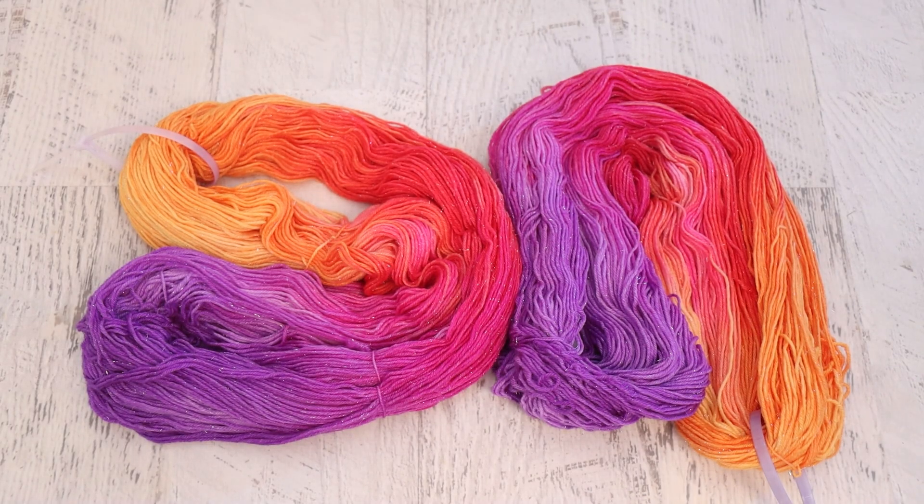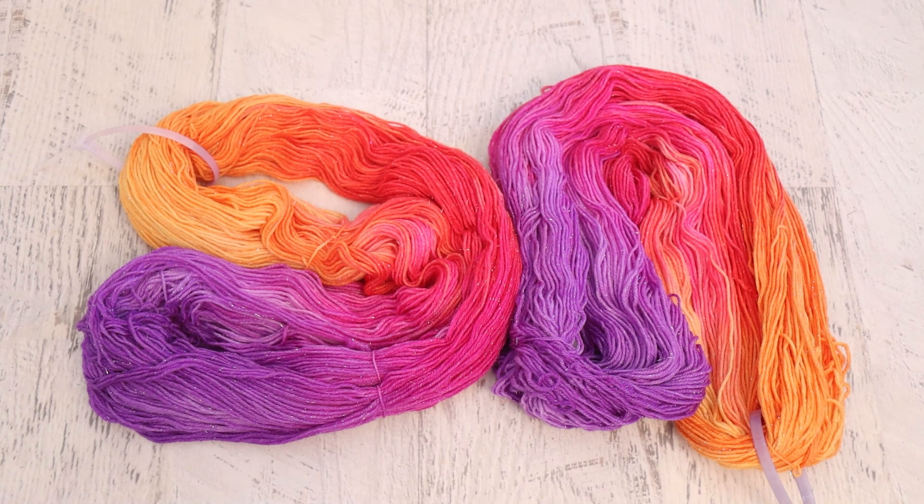Sometimes when you are dyeing a colorway and you have a vision, it's okay to stop when you hit something in the middle that you love. But occasionally I do continue to push on, and I do believe there is something here I would be able to reproduce. I just loved it so much that I was not sure how I would feel adding some darker speckles on top of it.